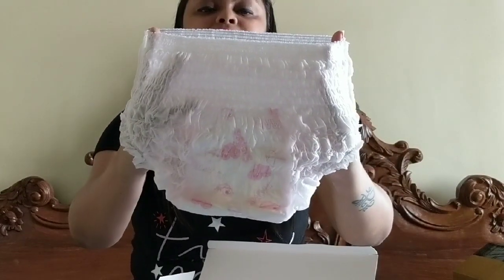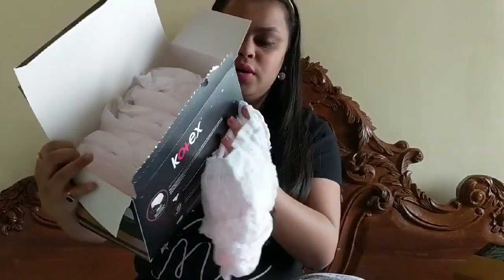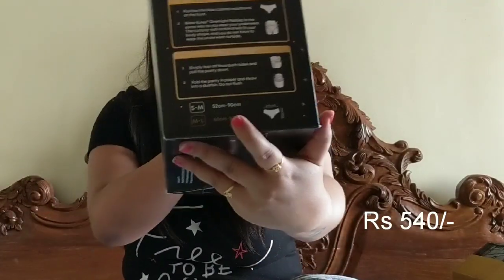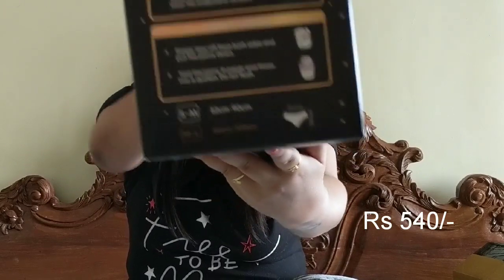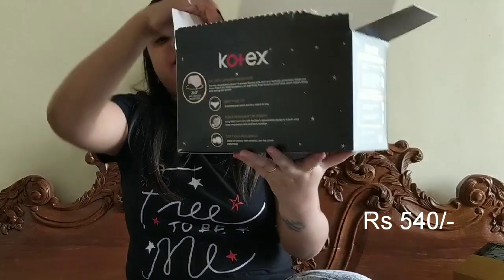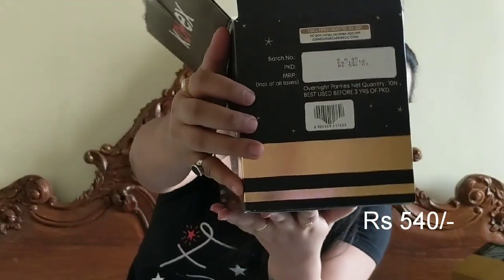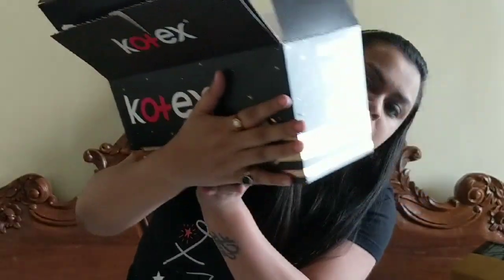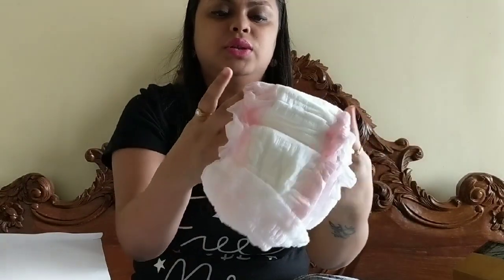I've ordered the medium-large, and this pack contains 10 pieces. It retails for 540 rupees, but on Amazon I got a discount of about 40–45 rupees, so I got it for under 500. You can see the price here — it retails for 540. And this is how it looks from the inside.